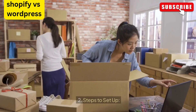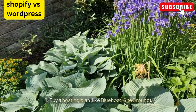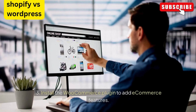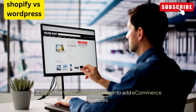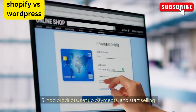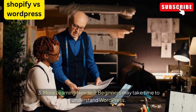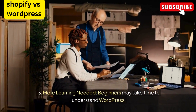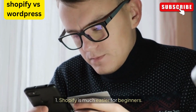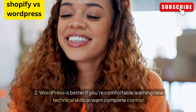WordPress WooCommerce requires technical skills — you need to know or learn about hosting, themes, and plugins. The setup involves buying a hosting plan like Bluehost or SiteGround, installing WordPress, then installing the WooCommerce plugin to add e-commerce features, choosing a theme, customizing your site, and adding products. More learning is needed; beginners may take time to understand WordPress. WordPress is better if you're comfortable learning new technical skills or want complete control.